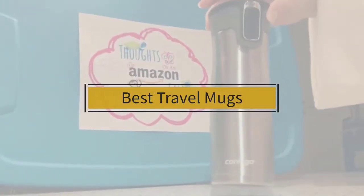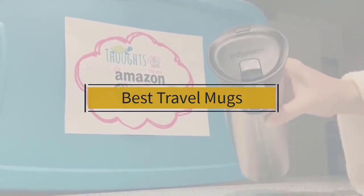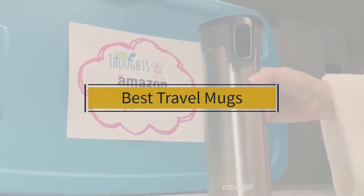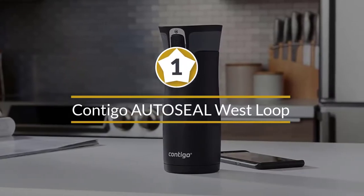If you're looking for the best travel mugs, here's a collection you've got to see. Let's get started. At any time you can click the circle for more info and real-time deals.